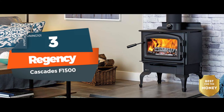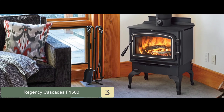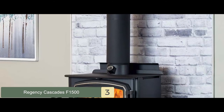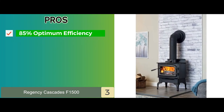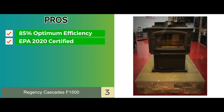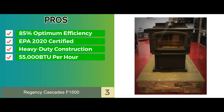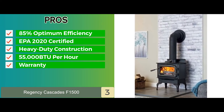Next we have the best for the money: the Regency Cascades F1500. It features a large window to view the burning log, adding a rustic look to the space. The window is covered with a heat-radiating ceramic glass door that is safe to touch, and the hinges are made of cast iron, guaranteed to neither break nor bend. Its pros include optimum efficiency of 85% with EPA 2020 certification and 1 gram per hour of emissions, heavy-duty construction, 55,000 BTUs per hour for quick warming, and a limited lifetime warranty for the stove plus a 10-year original catalyst warranty.